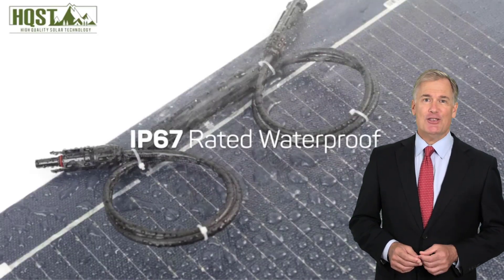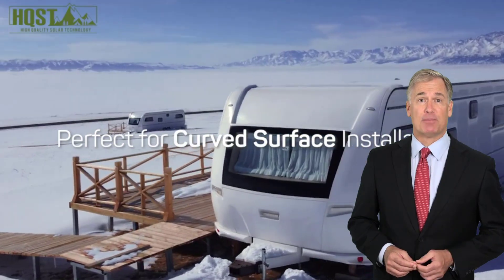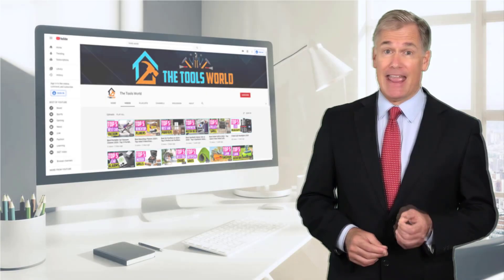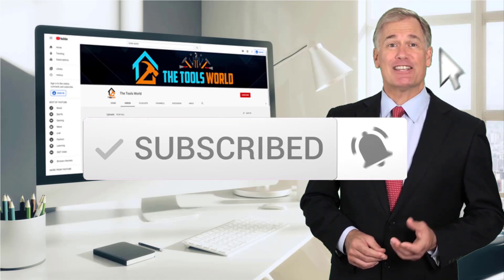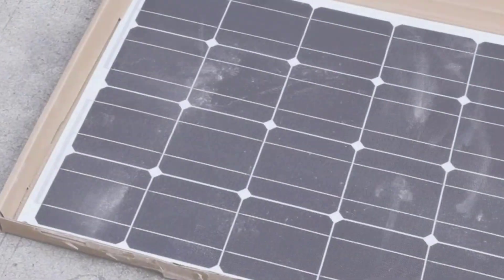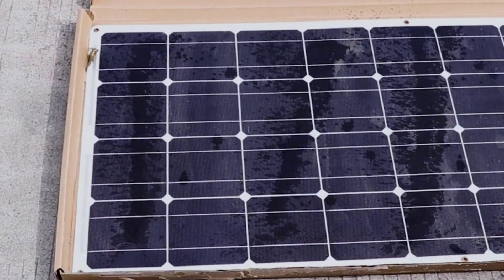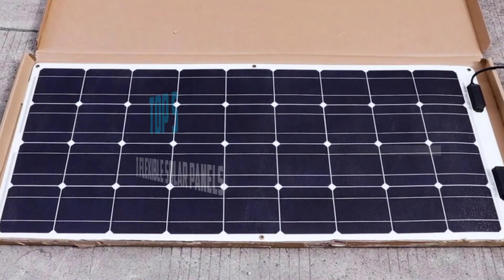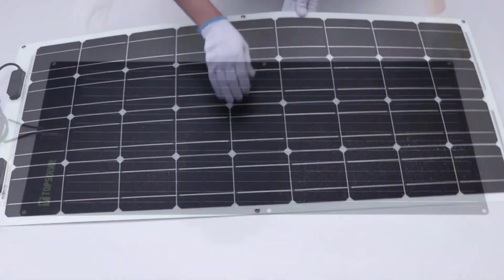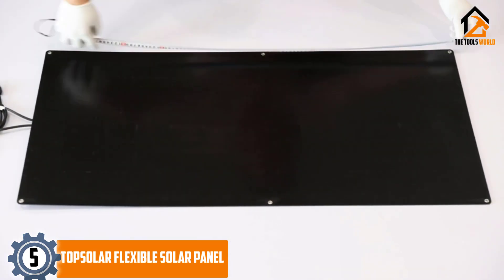If you choose from this list, you can be sure that you're buying one of the best products. You can see their latest prices and find out more information about these products by using the links below in the description, and don't forget to hit the subscribe button. Are you looking for the best flexible solar panels in your budget? In today's video, we break down the top 5 best flexible solar panels.